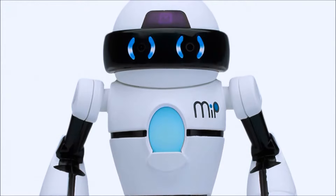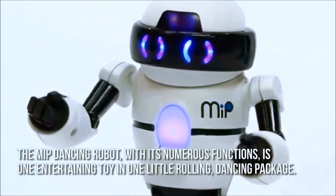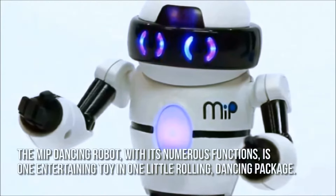It's less than 5 inches tall, but it sure packs a punch. The MIP dancing robot, with its numerous functions, is one entertaining toy in one little rolling dancing package.